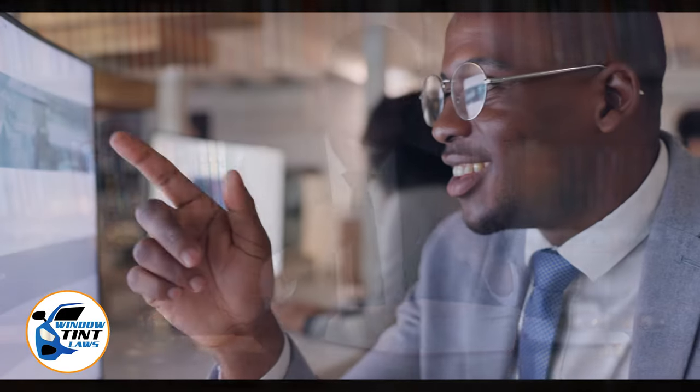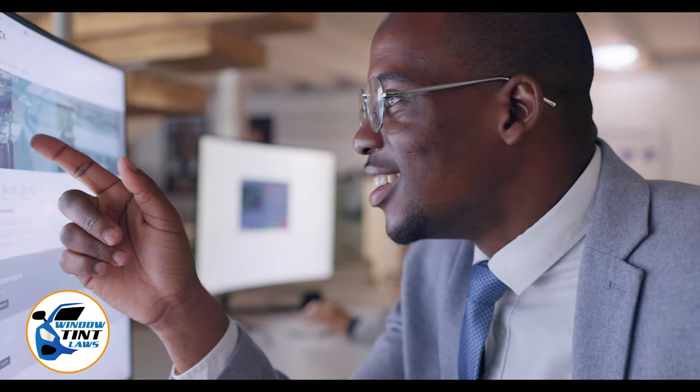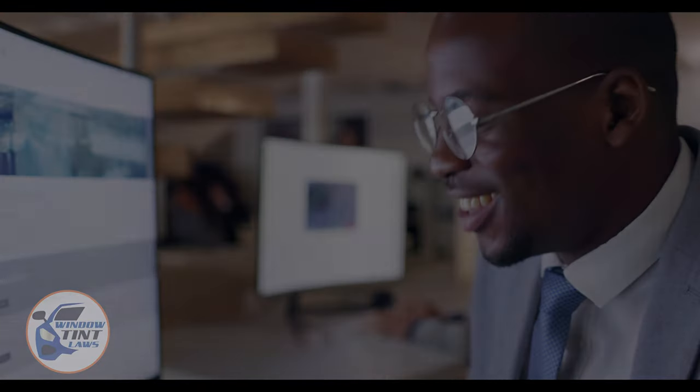Begin by acquainting yourself with the window tint laws and exemption criteria specific to Utah. Regulations vary by state, including permissible levels of tint darkness and reflectivity. For the most current and accurate information, a visit to windowtintlaws.us is recommended.